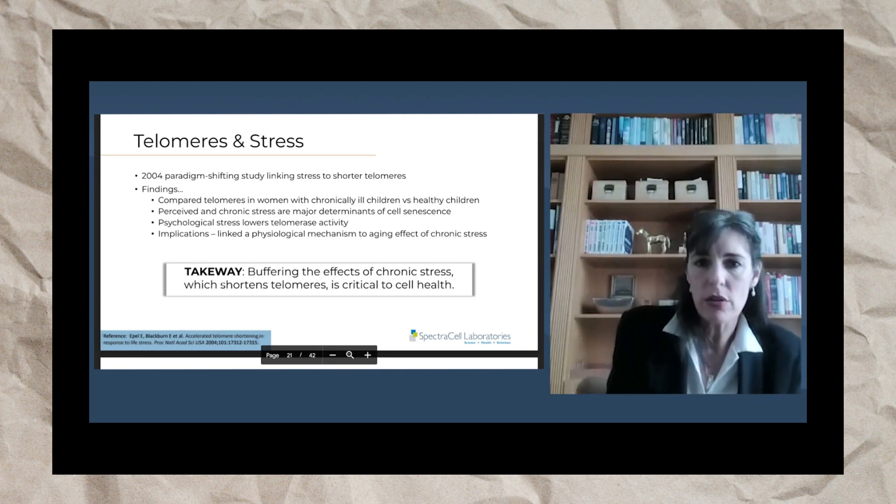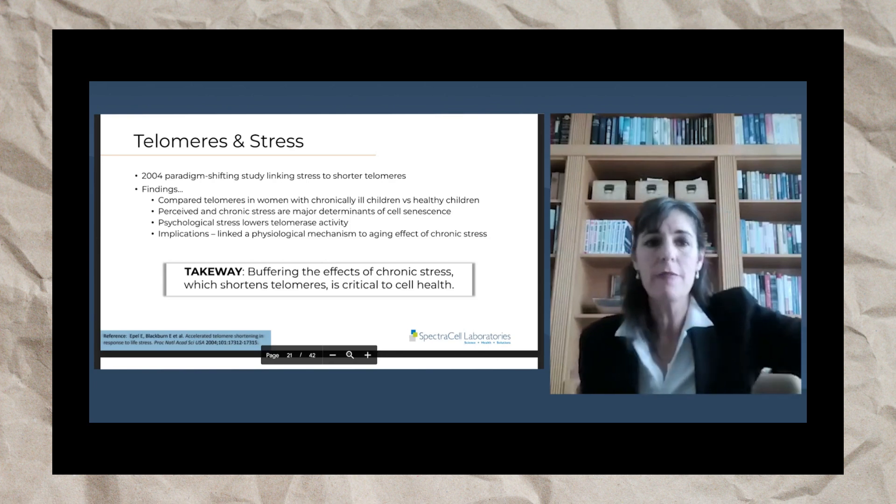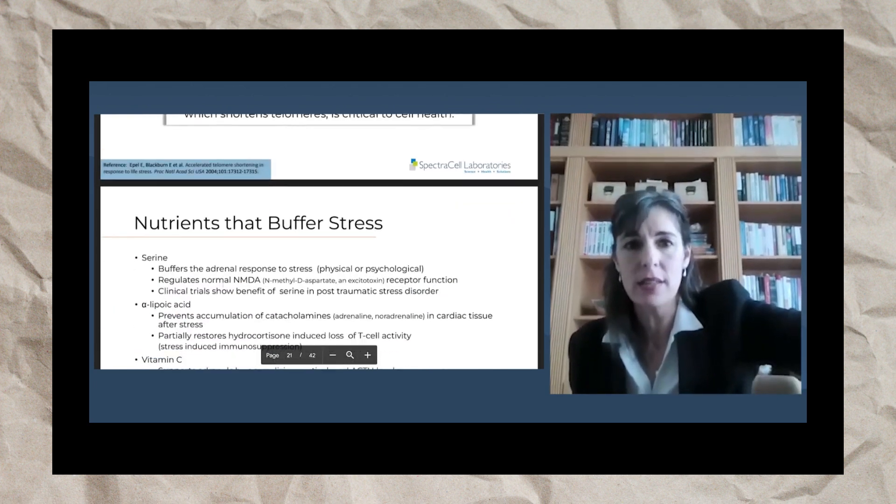Chronic stress actually makes your cells older too. The solution is to buffer the effects of chronic stress, which shortens telomeres — that's critical to cell health. You might not be able to remove the stress, but you can help buffer its effects on the cell.